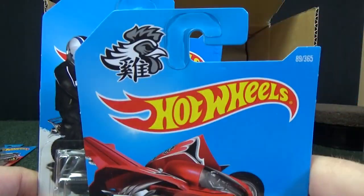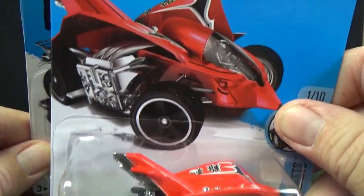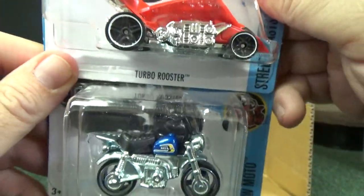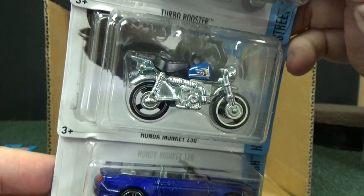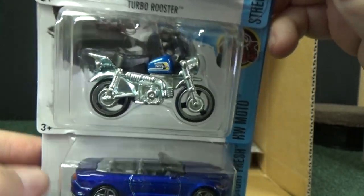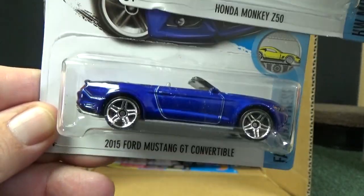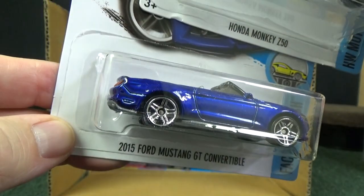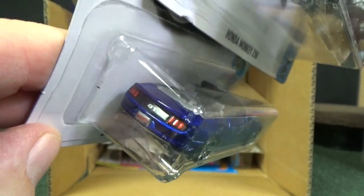Here you have the Year of the Rooster — the Turbo Rooster, a 2017 new model. It was in the last case, so I won't dilly-dally too much. I'll leave a link at the end for my D case unboxing. Honda Monkey Z50 in blue — I like that a lot. And the 2015 Ford Mustang GT Convertible; I think that was a new model this year. This is the one I'm pretty sure was in red earlier this year.